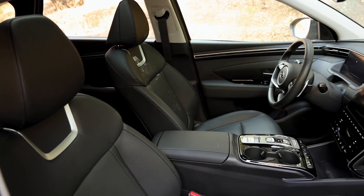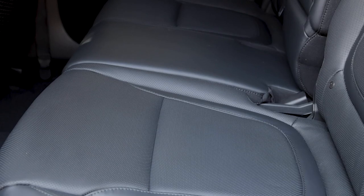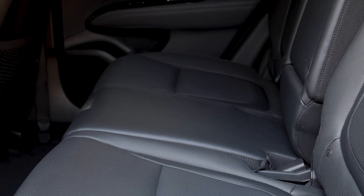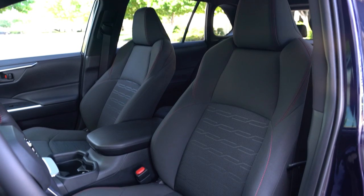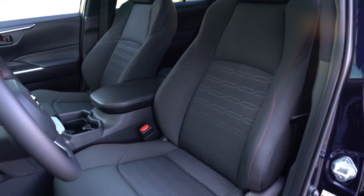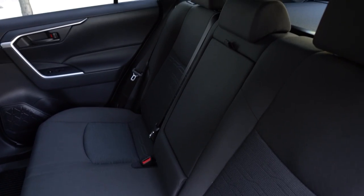And not only is the Tucson very advanced when it comes to interior tech, but it's also very practical with plenty of interior space. Even though the Santa Fe is marketed as a larger, more practical SUV than the Tucson, there's really not that much difference between them when it comes to interior space, and the Tucson would make the perfect family SUV. The amount of interior and cargo space that you get with the RAV4 Prime is pretty similar as well, making all three of these excellent SUVs in terms of practicality.